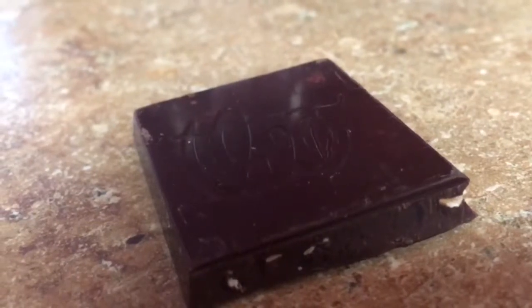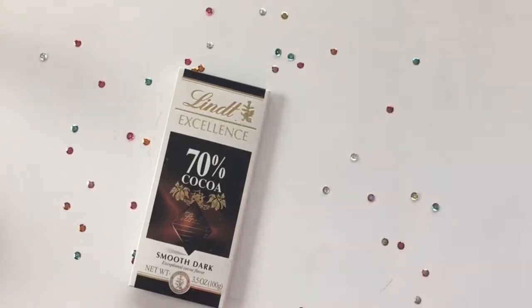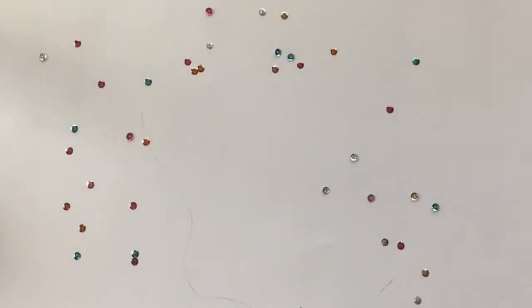Just like classical music, dark chocolate can help you focus while studying. The best kind is probably almonds with dark chocolate, because almonds also help you focus. And by the way, dark chocolate is healthy.